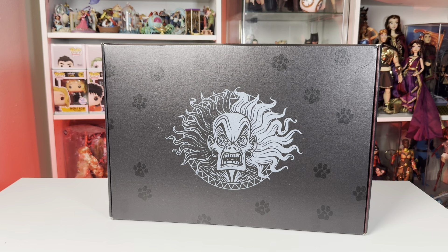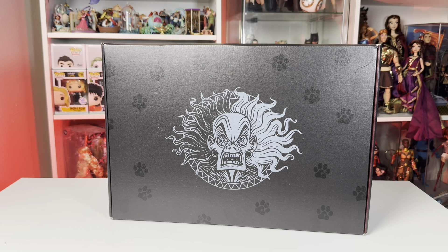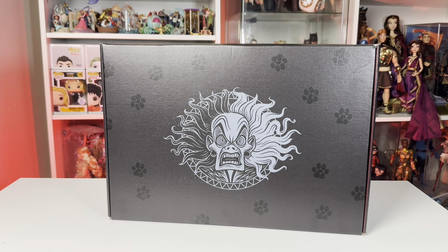Hi everyone, welcome back. Today I have the brand new Cruella doll that will be exclusive to Mattel Creations. She is in the Darkness Descend series and is second to the Maleficent doll that came out last year. I want to say a huge thank you to Mattel for giving me this doll for free to share with you all, and I can't wait to get into her and see all of those stunning details.